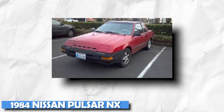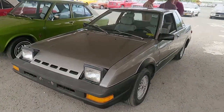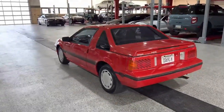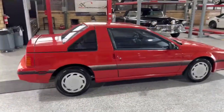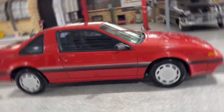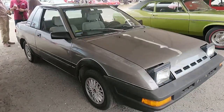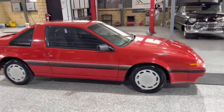1984 Nissan Pulsar NX. The Nissan Pulsar NX is another car from the eccentric block, but unlike the Chevrolet SSR, the Pulsar NX exudes a cool eccentric style. You could change the hatch of the Pulsar NX to a shooting brake body. The idea that owners could change the look of the Pulsar NX based on their mood got everyone's attention.